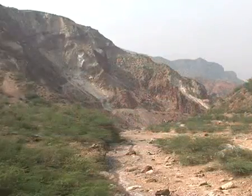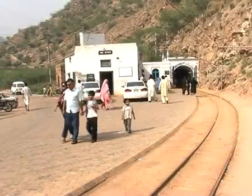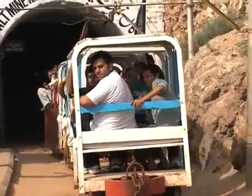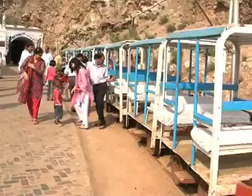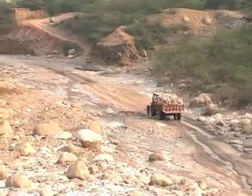Khewra Salt Mines is a salt mine located in Khewra, some 160 kilometers from the capital Islamabad. Annually, over 50,000 visitors come here and it is the second largest salt mine in the world. The Khewra Salt Mines are nestled in the foothills of the Salt Range and are the oldest in South Asia.